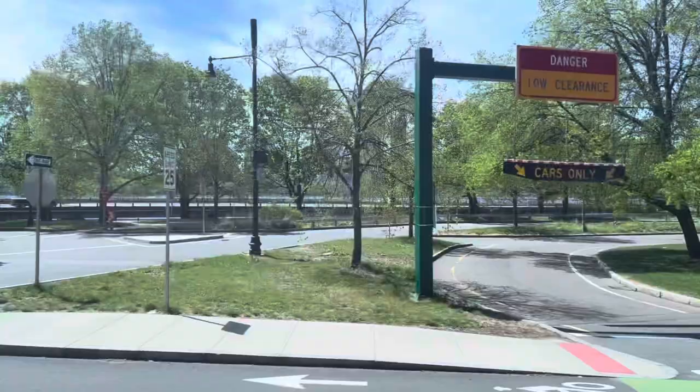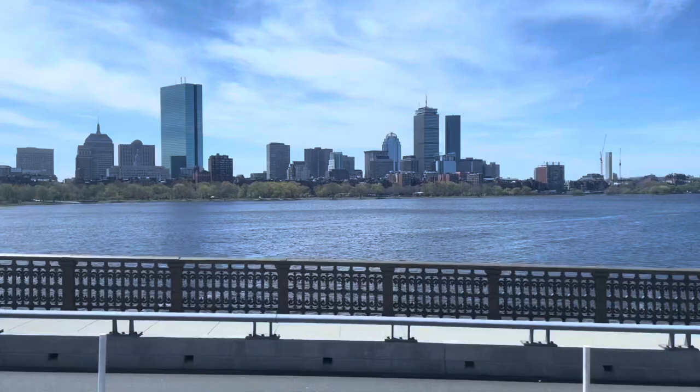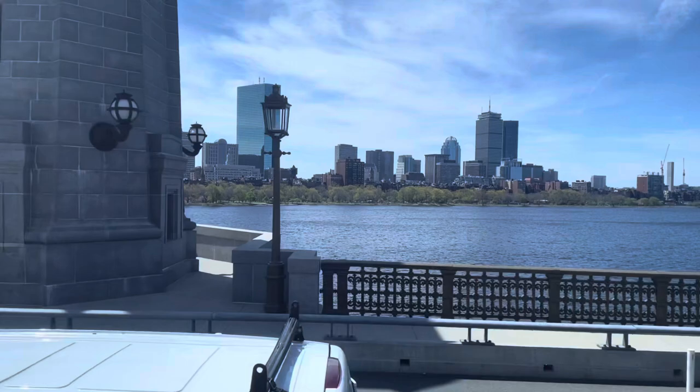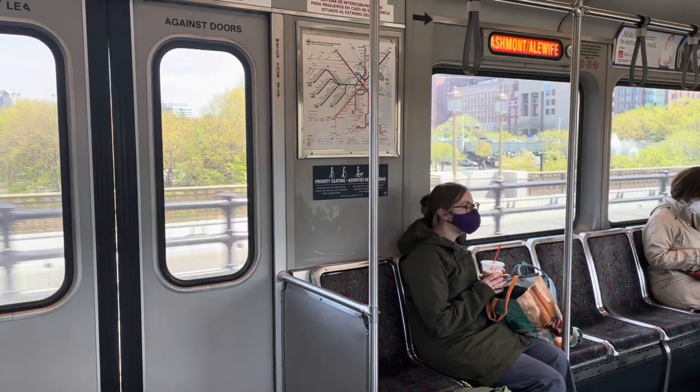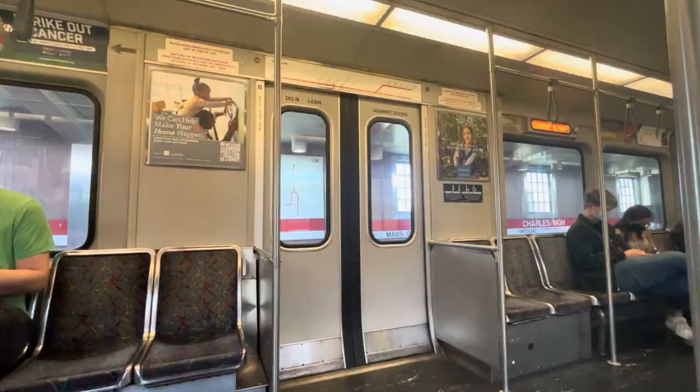Immediately after Kendall/MIT, we emerged to the surface, crossing the Charles River. This might be one of my favorite sections on the line. The first segment of the Red Line opened in 1912, relatively late compared to the other subway lines in Boston. The initial segment ran from Harvard into Boston. It was given the color red in 1965 because Harvard's school color is maroon. Now these old cars make a very interesting noise when the doors close.